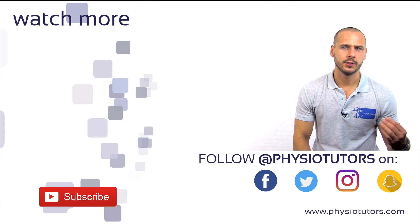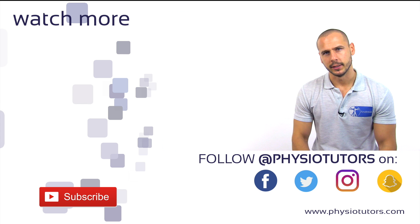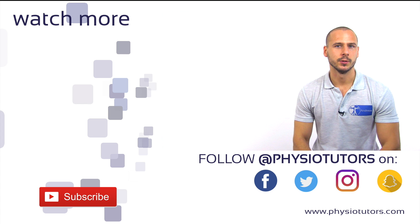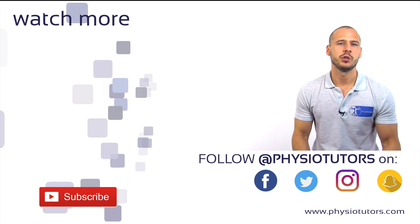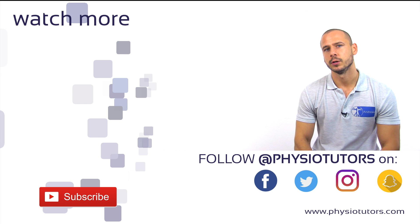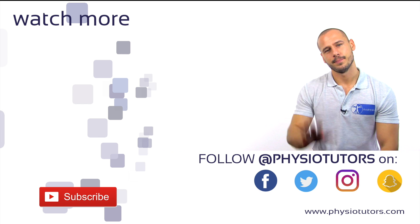We recommend that you check out another test cluster for PFPS by clicking on the video to my left. Before you leave, make sure you are subscribed to our channel so you don't miss out on new uploads. Give this video a like and check out our other social media pages. Links are in the video description where you can also find our assessment ebook. As always, thanks for watching. This was Andreas for Physiotutors. Bye!